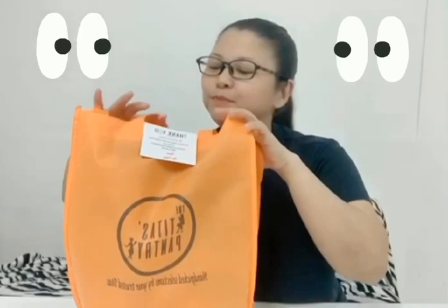Hi, and welcome to Eat Me with Kikai Buba. Our feature for today is the Tita's Pantry. This is handpicked selections by our trusted Titas. So let's check what's inside. Curiouser and curiouser.